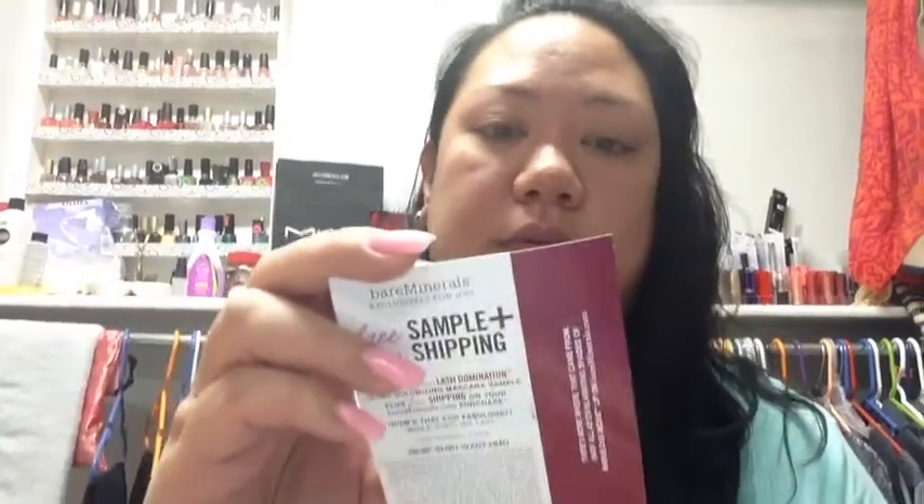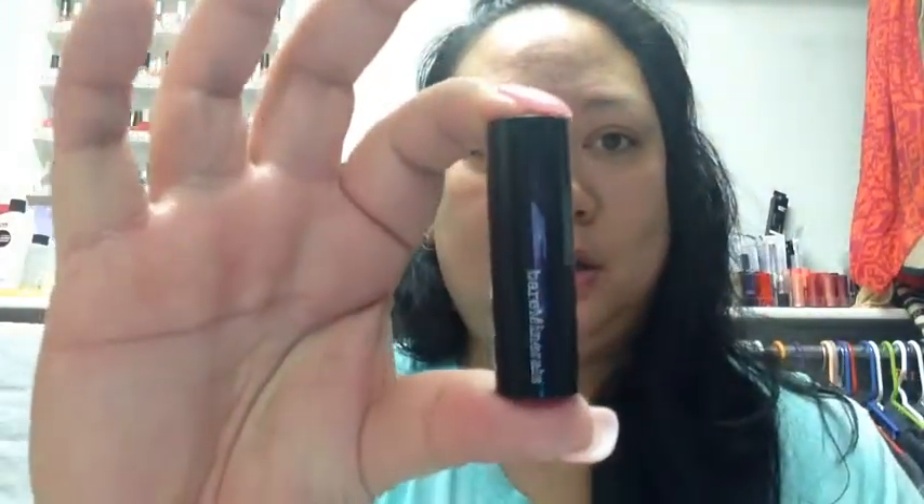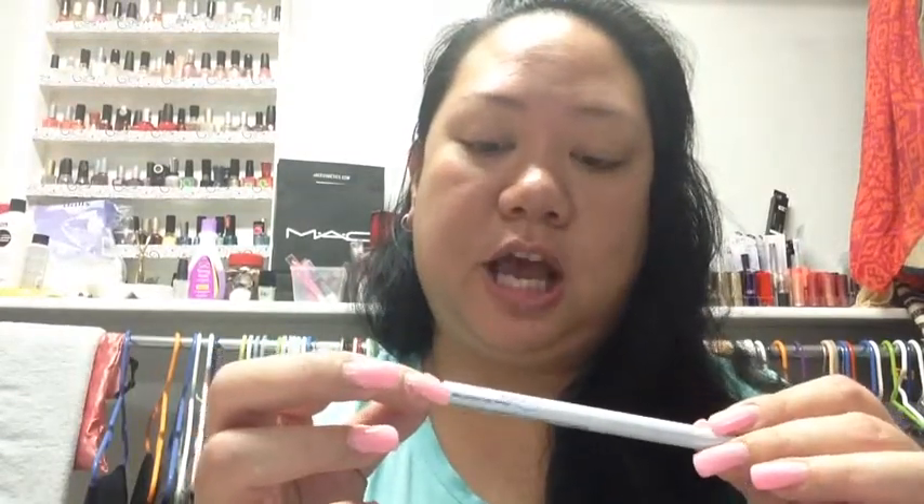So let's jump into it. The first thing I see is a Bare Minerals lipstick — 'Life is short, wear bright lipstick.' It's a Moxie lipstick; I've never had a Bare Minerals lipstick before. Let me take this glue thing off. This is in the color 'Get Ready' — oh, look at that pretty color! It smells so good. It's so cute and tiny, perfect for your purse. Loving it so far.